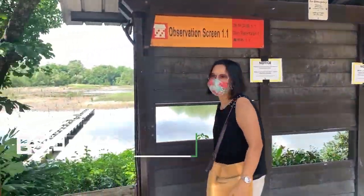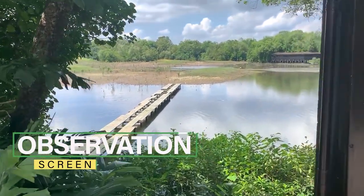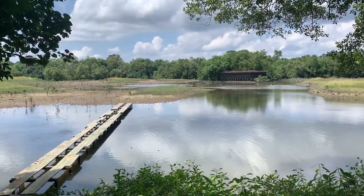Observation heights are also available where visitors can observe the flora and fauna in peace, at a safe distance from the animals and birds.